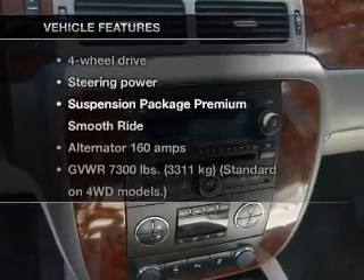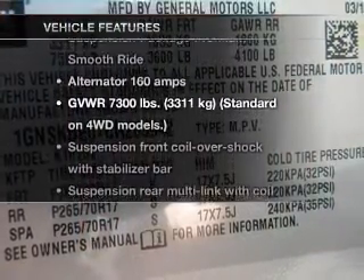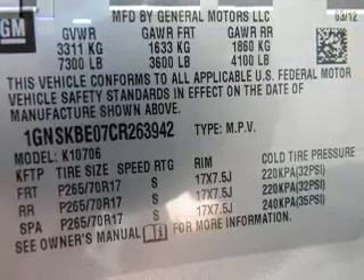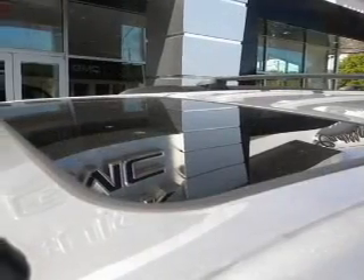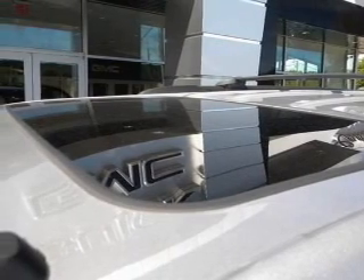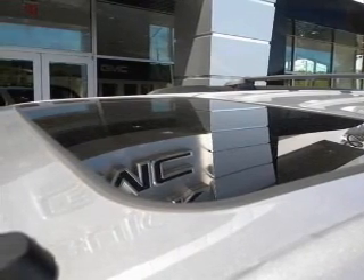With these notable features, you won't want to miss out on the opportunity to own this amazing ride: Keyless Entry, Power Door Locks, Power Windows, Cruise Control, Power Steering, and Air Conditioning. Call today to schedule a test drive.